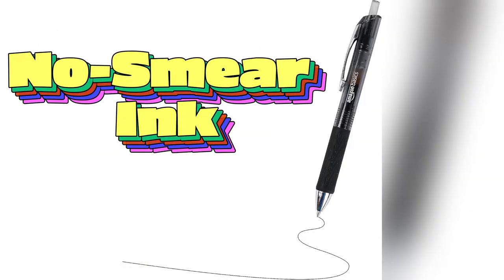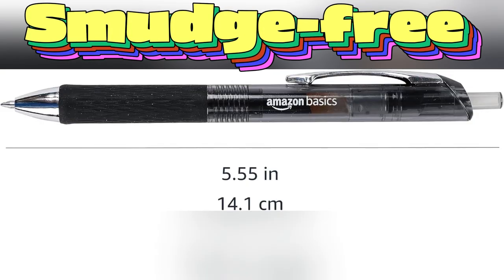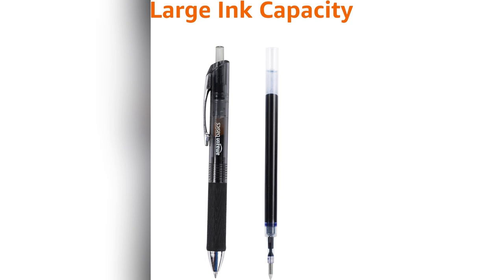The fine 0.7mm tip makes your handwriting look like it belongs in a calligraphy book. No skipping, no smudging, just pure precision. Perfect for those marathon study sessions or knocking out meeting notes. Oh, did I mention they're smudge-free?